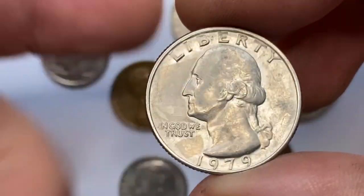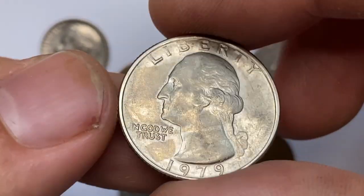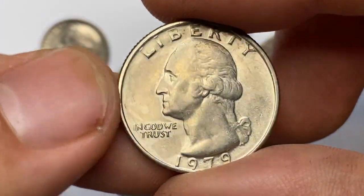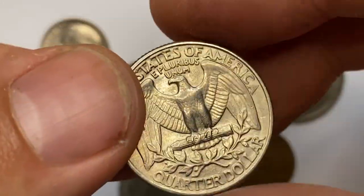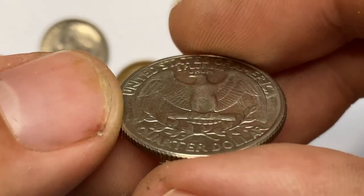This is a 1979 P Washington Quarter struck by the Philadelphia Mint, circulated extremely fine specimen with some traces of nickel-gray luster. Device elements are mostly sharply struck. The 1979 Washington Quarter is not considered rare or valuable in most cases.